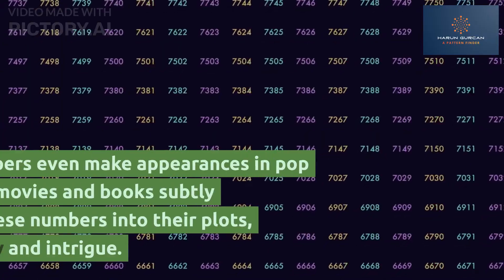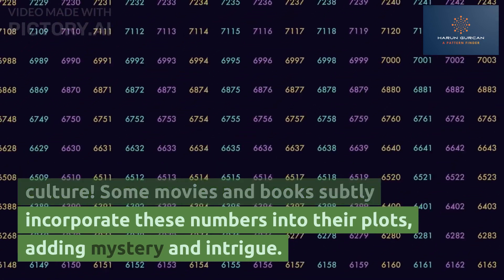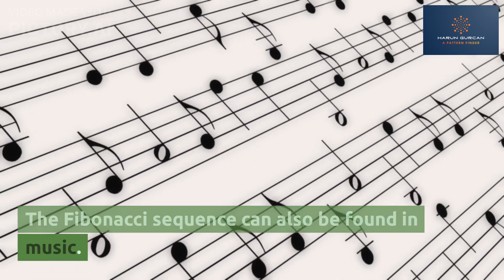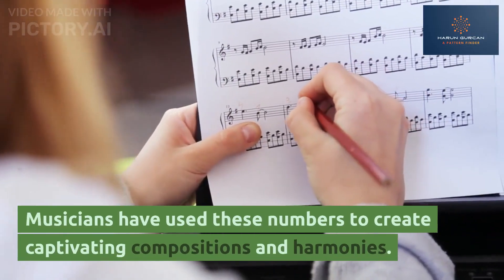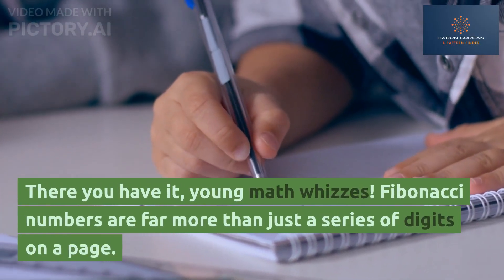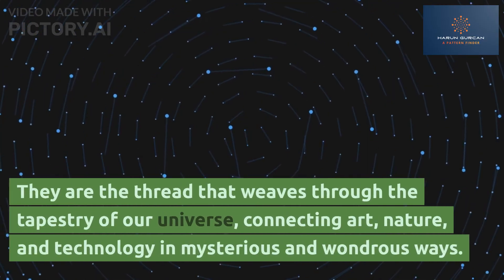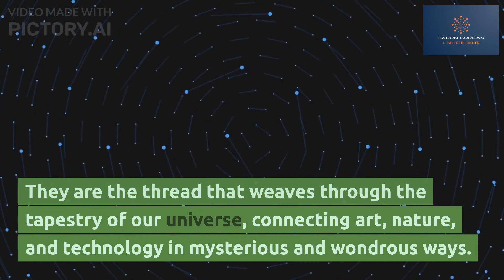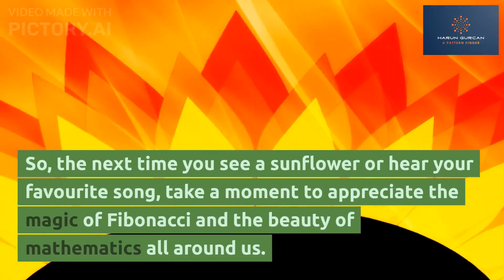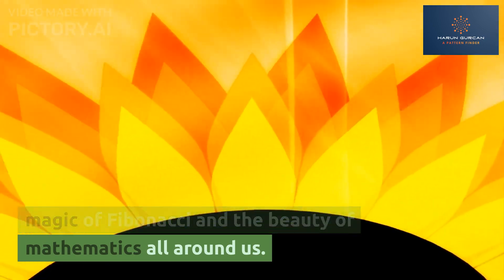Fibonacci Fun Facts. Fibonacci numbers even make appearances in pop culture. Some movies and books subtly incorporate these numbers into their plots, adding mystery and intrigue. The Fibonacci sequence can also be found in music — musicians have used these numbers to create captivating compositions and harmonies. There you have it, young math whizzes. Fibonacci numbers are far more than just a series of digits on a page. They are the thread that weaves through the tapestry of our universe, connecting art, nature, and technology in mysterious and wondrous ways. So the next time you see a sunflower or hear your favorite song, take a moment to appreciate the magic of Fibonacci and the beauty of mathematics all around us.